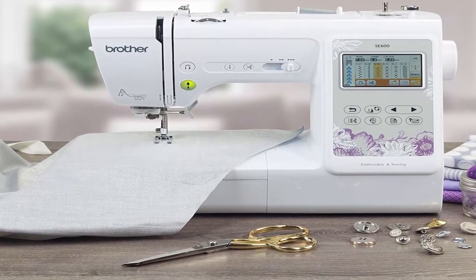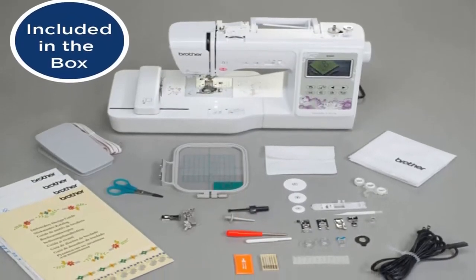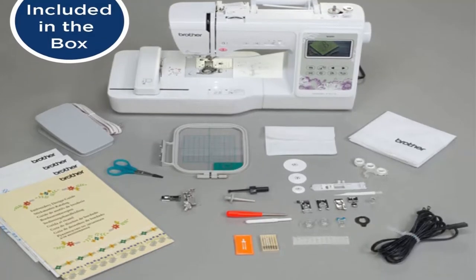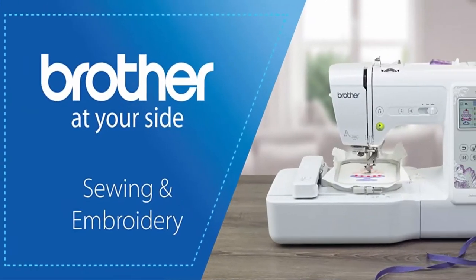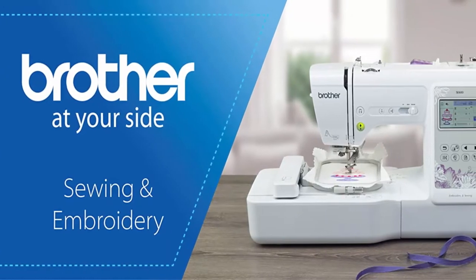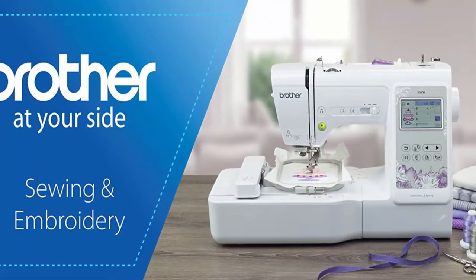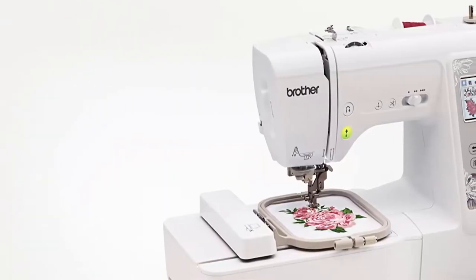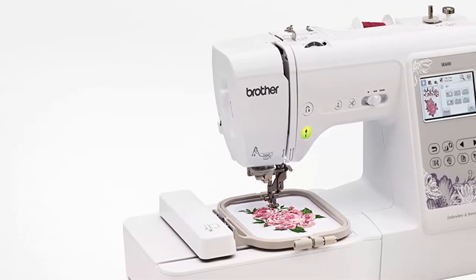This machine features 103 sewing stitches including 10 styles of auto-sized buttonholes. Maximum sewing speed: 710 stitches per minute. Large Color Touchscreen: the Brother SE600 features a large 3.2 Inches LCD Color Touchscreen allowing you to preview your designs before stitching. 4 Inches x 4 Inches Embroidery Field.